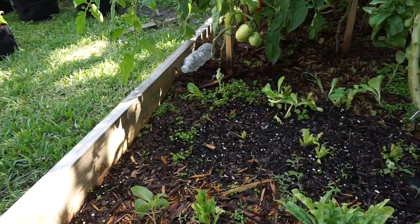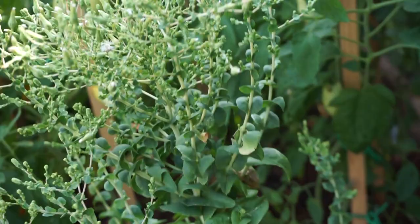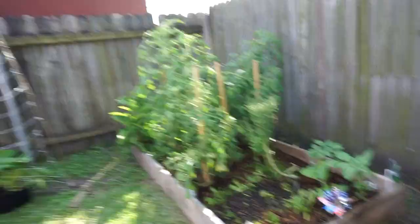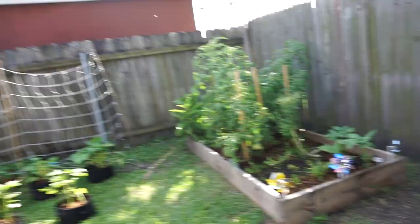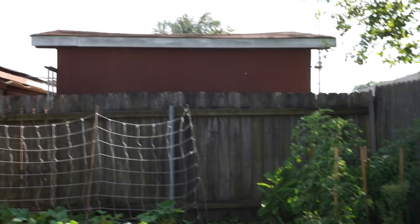We don't have any stink bugs or anything like that anymore. We used Sevin spray — I didn't want to use it, I wanted to do the all-natural way. But I lost so many tomatoes playing with the neem oil. It works for some folks, but it didn't work for me — maybe because I didn't have a strong enough dose. The bee is chasing me right now.